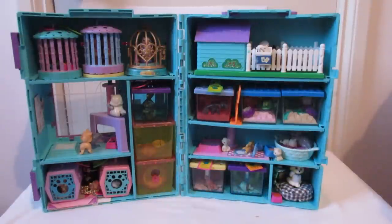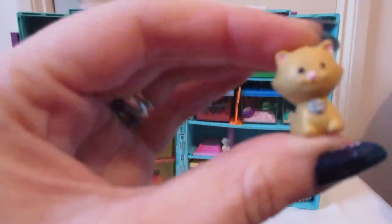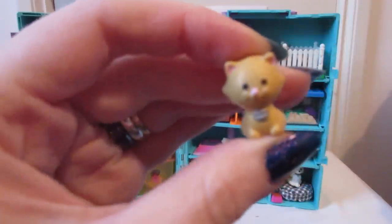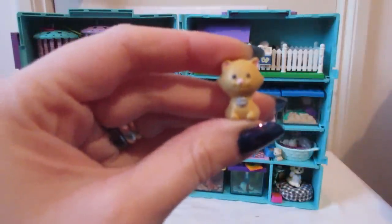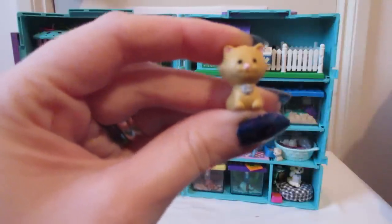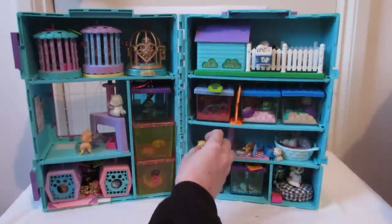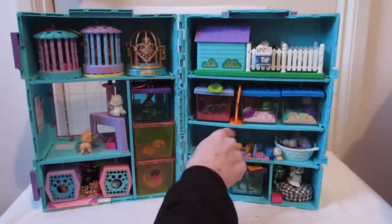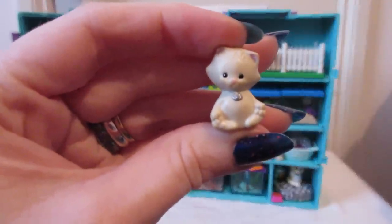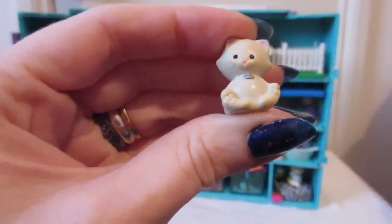One of my favorites was this family of cats — they're really, really cute. I remember my mom gave them to me for Christmas or my birthday. I remember having a school disco; my favorite kitten was this one, and I actually took it to school with me — I took it to the disco in my pocket. Look at him, he's adorable — look at his little feet, he's just so cute.